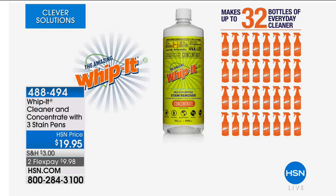Each bottle of concentrate can make 32 bottles of everyday cleaner — from the wheels on your car to the stains on your silk blouse. I don't know how one product can do it all, but it does.